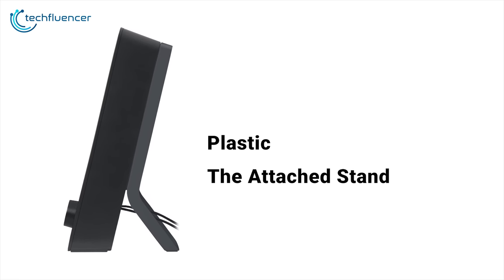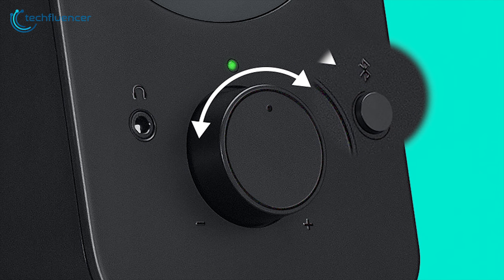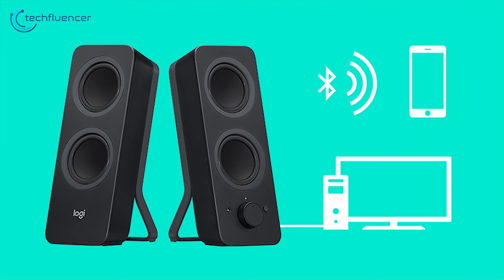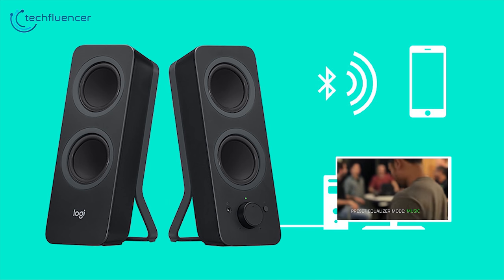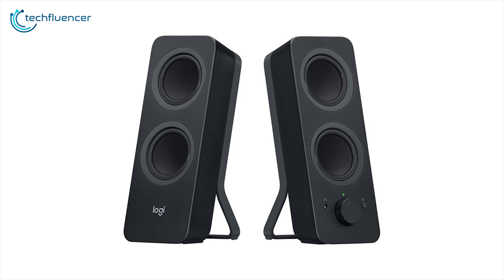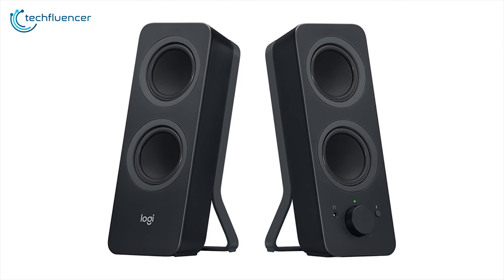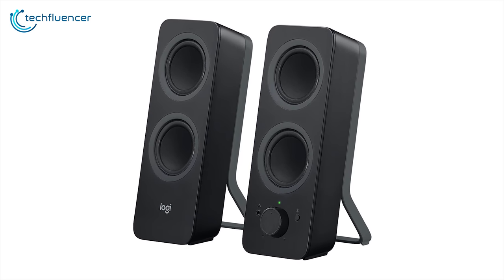They are constructed entirely of plastic including the attached stands. The controls are simple to use — just press the Bluetooth pairing button to connect your devices or rotate the volume control to match your mood. You can stream audio wirelessly from up to two Bluetooth devices or connect one device via the 3.5mm input. The Logitech Z207 speakers deliver impressive audio with few compromises for their modest price, and their ability to support up to three devices at once is surely welcome given our multi-device habits.